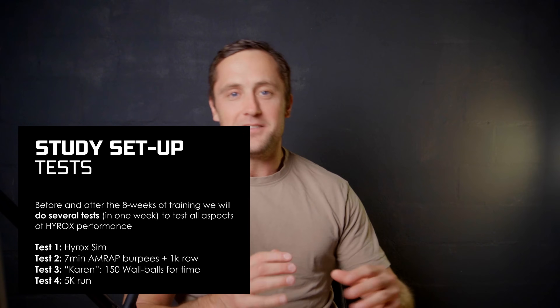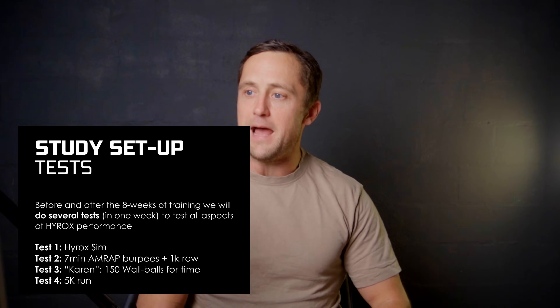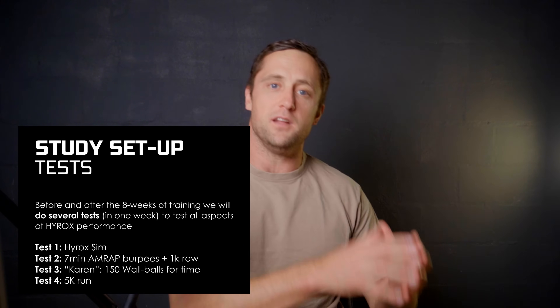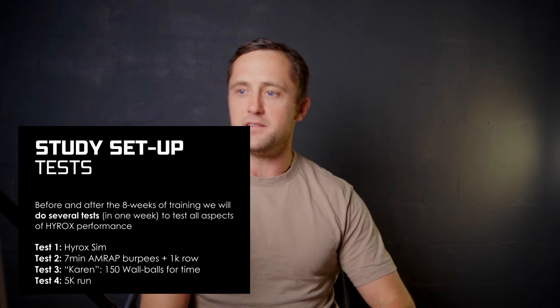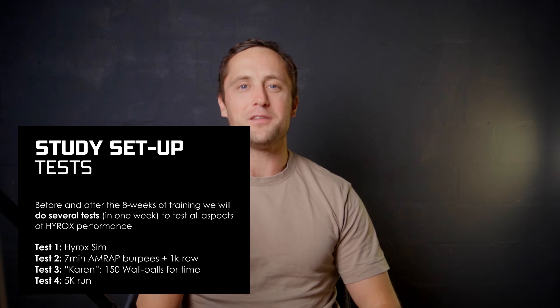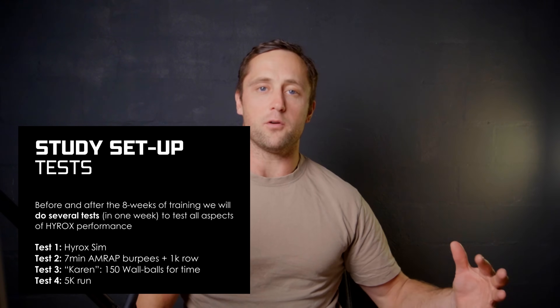We have two more functional fitness tests. Test three will be a seven-minute AMRAP of burpees, followed straight into a 1K row — it's an endurance test but still uses functional movements. The last test in the seven-day testing week will be Karen, the CrossFit workout: simply 150 wall balls for time. It's very functional and a good transfer to HYROX. If you have other ideas for the testing week, please put them in the comments — happy to learn.